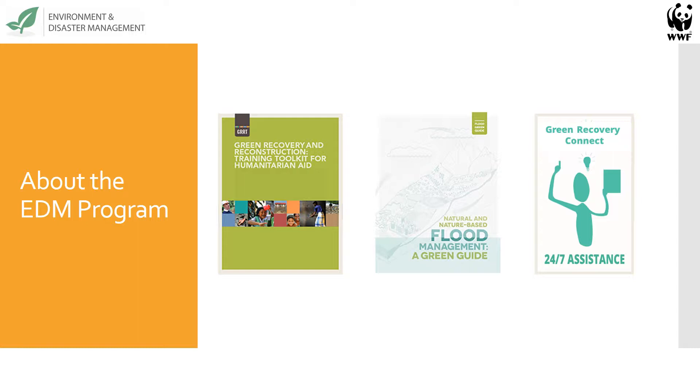The GERD is available in Spanish, English, and Bahasa Indonesia. Our most recent project, the second program area, is natural and nature-based flood management, a green guide. We developed this in partnership with the U.S. Office of Foreign Disaster Assistance. This guide and training program supports flood management that uses a combination of policy, natural nature-based methods, and traditional engineering to maximize the benefits of flooding while reducing risk.